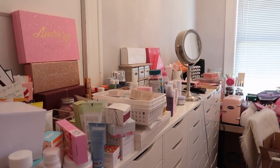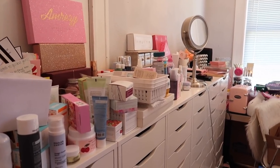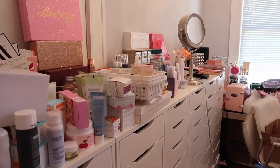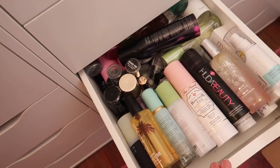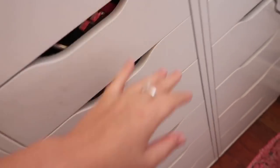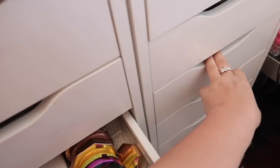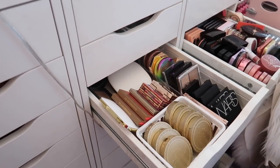Hey everybody, it's Paige and today's video is going to be a part two to my most recent declutter series. If you haven't seen part one, I will link it down below — I went through my primers, foundations, concealers, and powders. Today I'm going to be going through my setting spray drawer, my bronzer drawer, and my blush drawer.